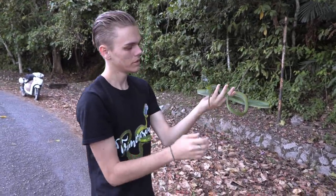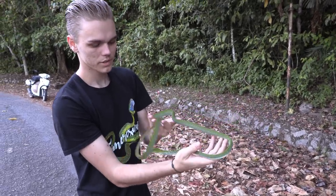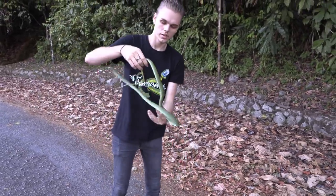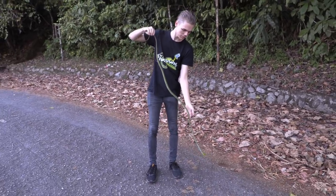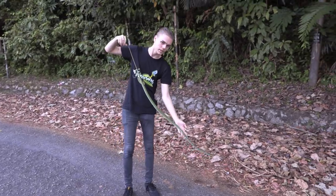Usually we find these at night sleeping on vegetation because they are a diurnal species that isn't active at night. At night they just curl up on small branches and trees. That's a big one too — this one's a pretty good size. Usually they're smaller than this.